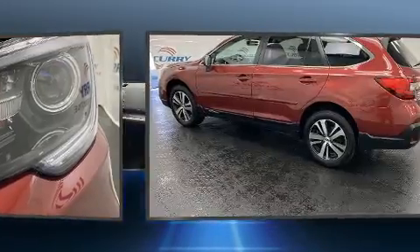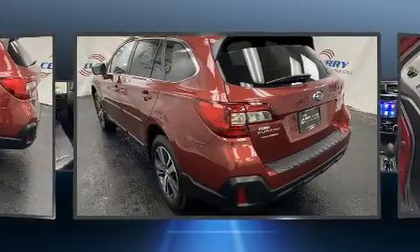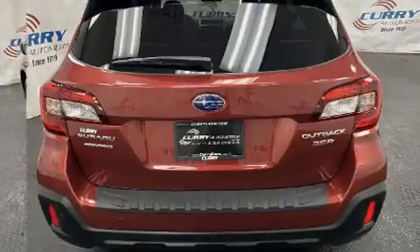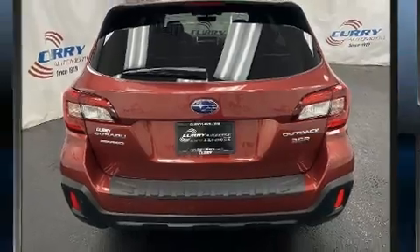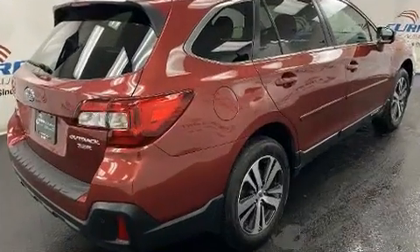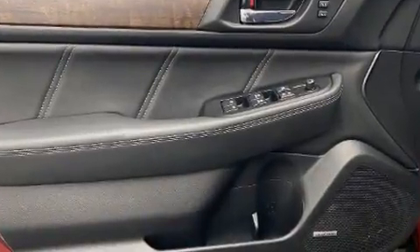Additional top features include one-touch window functionality, power front seats, a blind spot monitoring system, an outside temperature display, turn signal indicator mirrors, and remote keyless entry. Rear passengers enjoy the seat heating functionality, keeping them warm during the winter months.